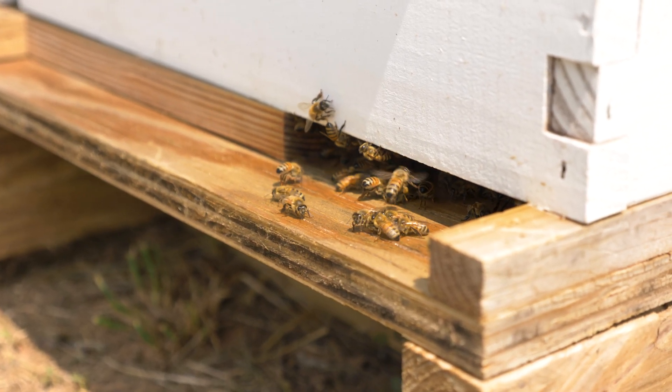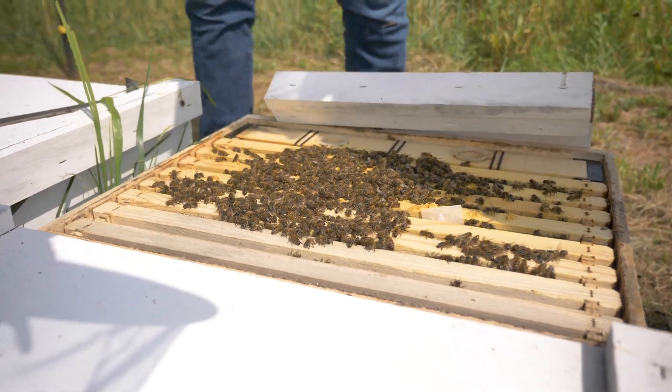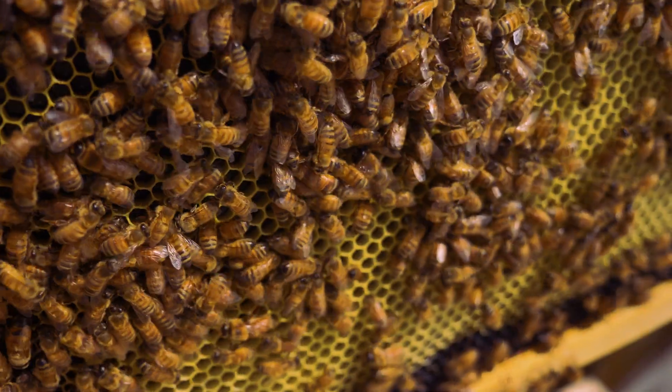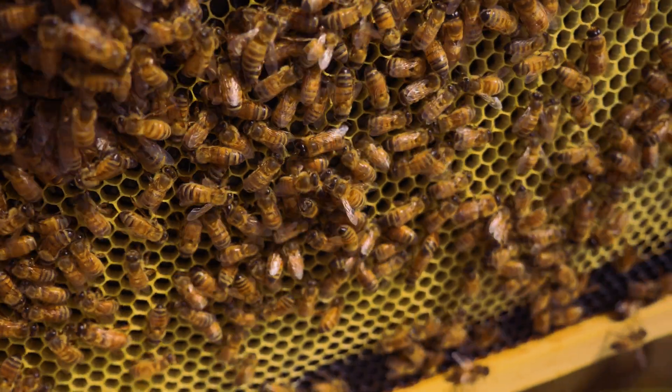The Beekeepers Association exists to support, educate, and advocate for the beekeepers of South Carolina. Agriculture is a huge part of our state and honeybees are a great part of that. The health of our honeybees is critical for our success. Clemson's State Apiary Inspection Program is a great partner with us to help us keep our honeybee populations healthy and strong.